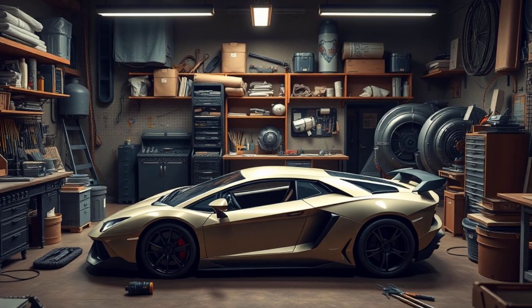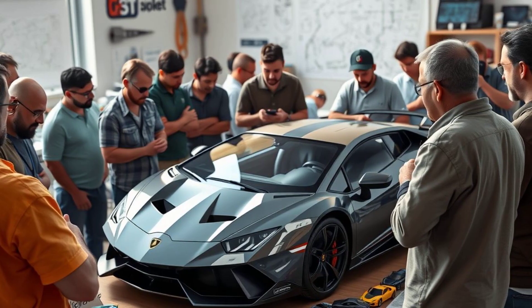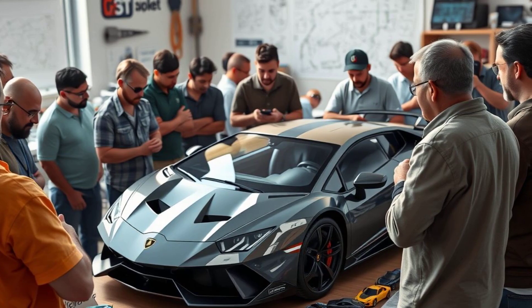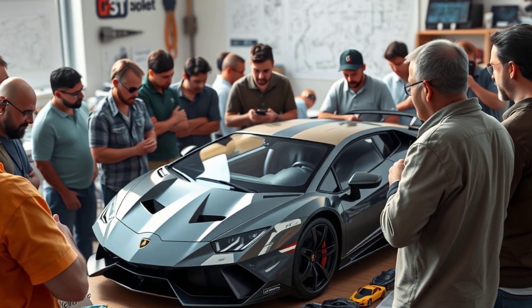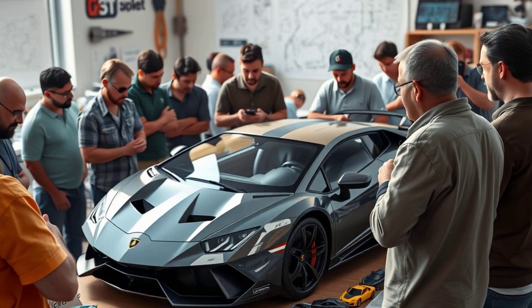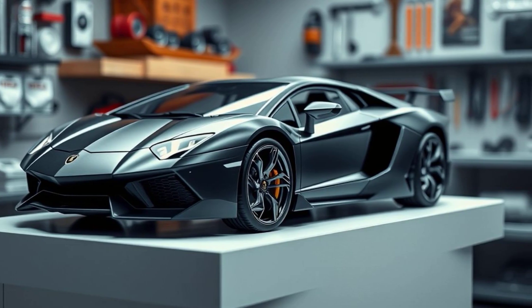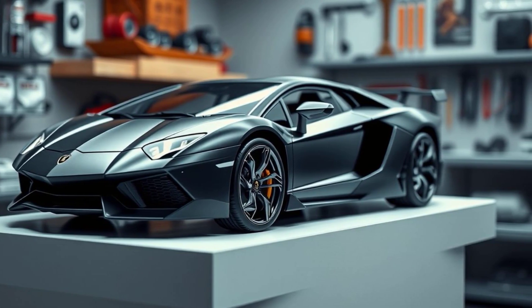Immerse yourself in this luxurious odyssey and share our labor of love. Subscribe, like, and comment to keep the passion alive. Join our community of enthusiasts who revel in the exquisite art of car modeling. Embrace the elegance, witness the wonder, and be part of this extraordinary journey.